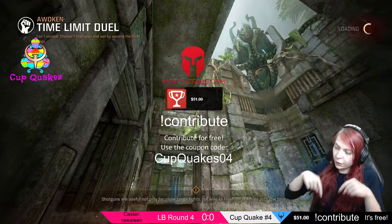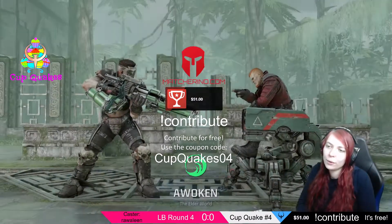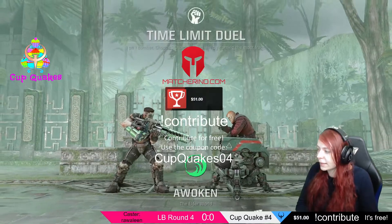Remember, you can always contribute for free. We are at $51 right now. We will see a Viser versus a Nizen.